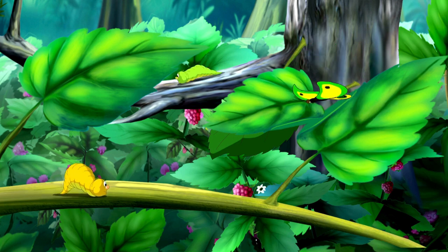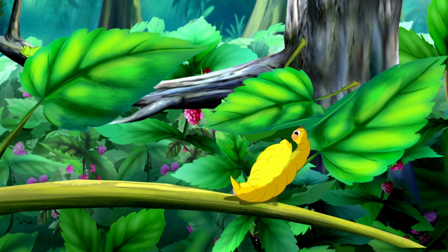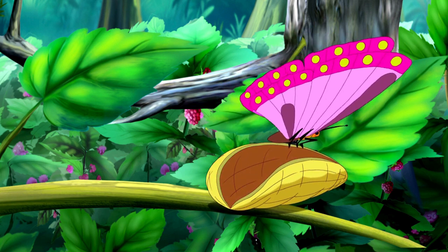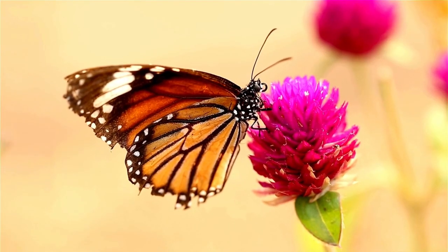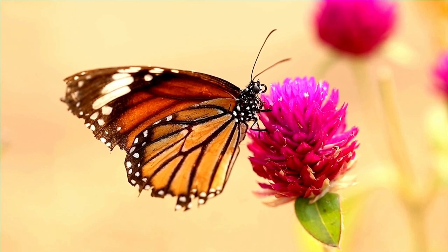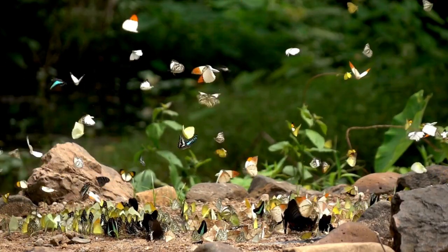Their life cycle can vary depending on the type of butterfly, ranging from 30 days to 200 days. Butterflies are also expert dancers when it comes to pollination. As they sip nectar from flowers, they unintentionally collect and spread pollen, helping plants make more flowers and fruits. It's like being a flower matchmaker.